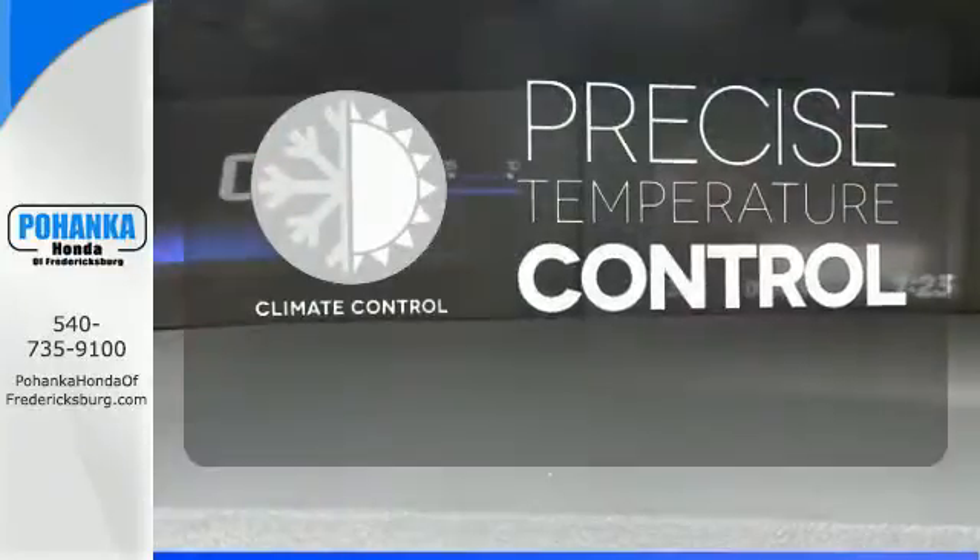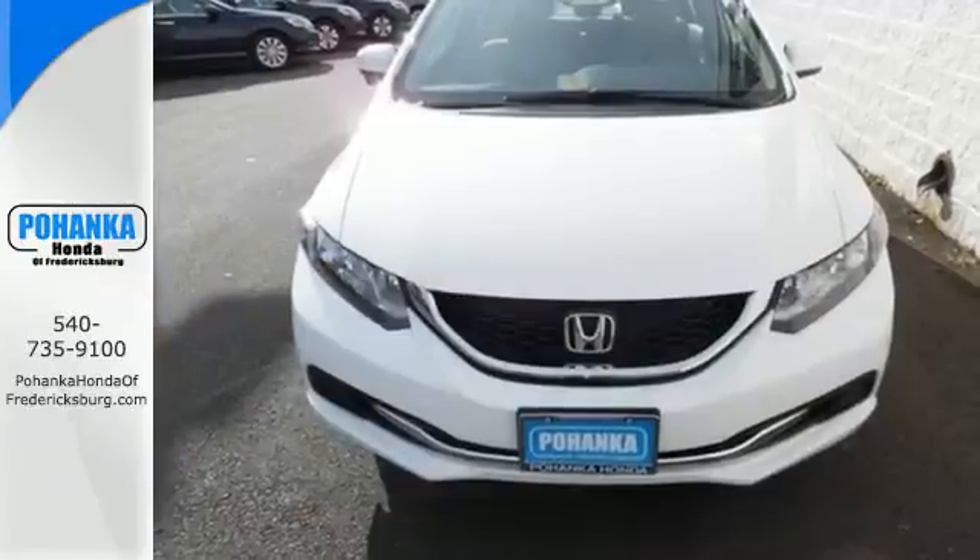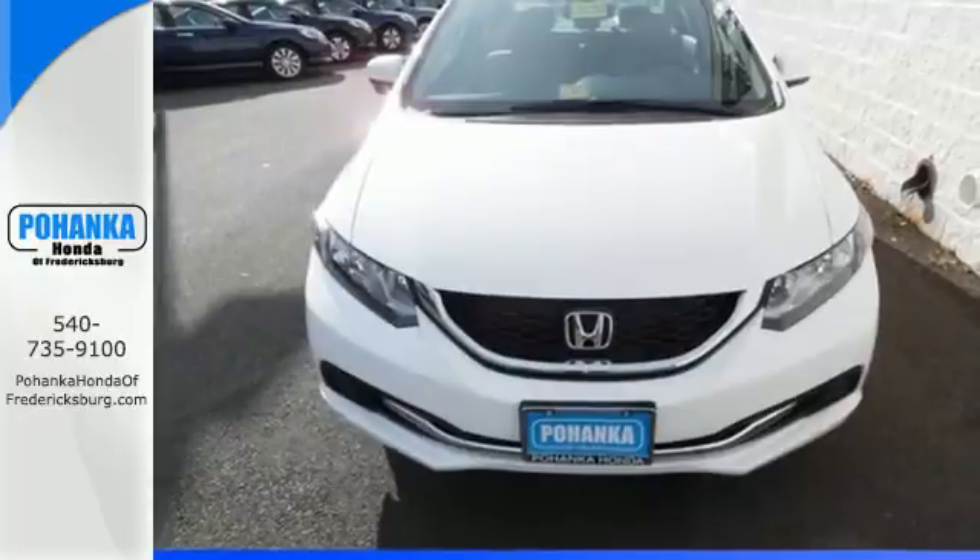Select the perfect temperature with the climate control. Cruise around the country or zip around the city in this stylish Civic today.